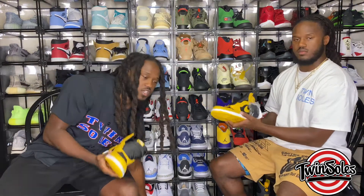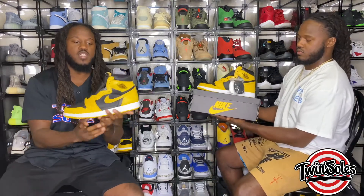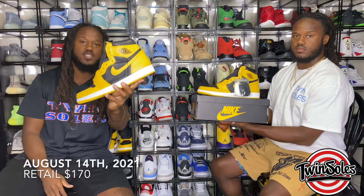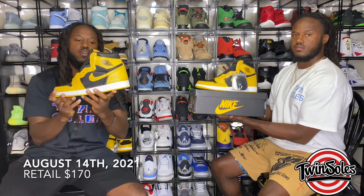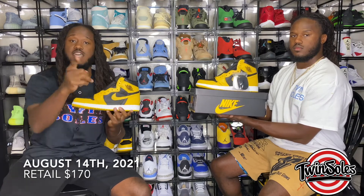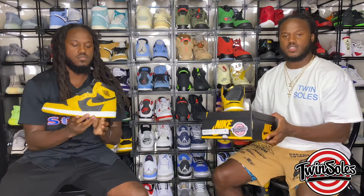With the Pollen ones we are playing with two different release dates, but as of right now the official release date is going to be August 14, 2021, at the normal retail price of $170.